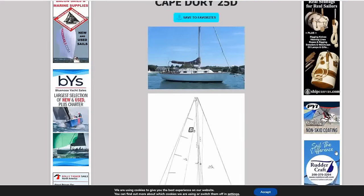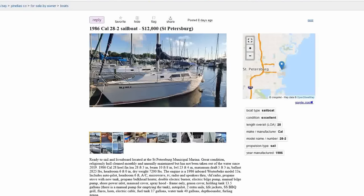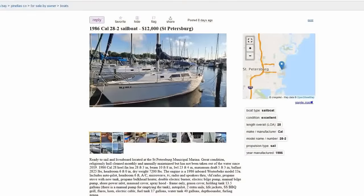Coming in at number eight is a 1986 Cal 28-2. List price of $12,000, located in St. Petersburg, Florida, posted just over a week ago. Reported to be in excellent condition. The seller notes she's ready to sail and/or liveaboard. She's got AC, she's in the municipal marina in St. Petersburg, and she is regularly cleaned and annually maintained, but she has not been taken out of the water since 2019 — a little concerning but not the end of the world.